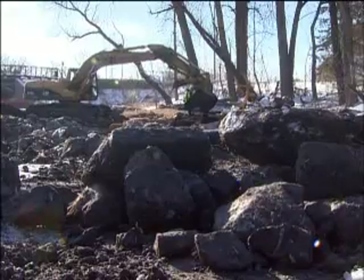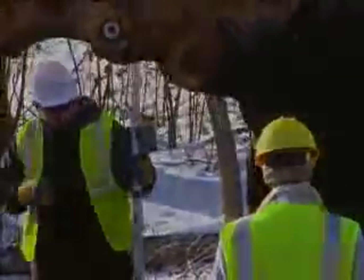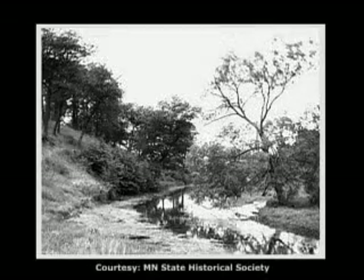We started looking at what are the other opportunities we might have where the wetland could be more of an amenity to our patients, visitors, even to the community than it currently was. The hospital wanted to turn back the clock, so to speak. 150 years ago, Minnehaha Creek meandered through the countryside, widely untouched by man.